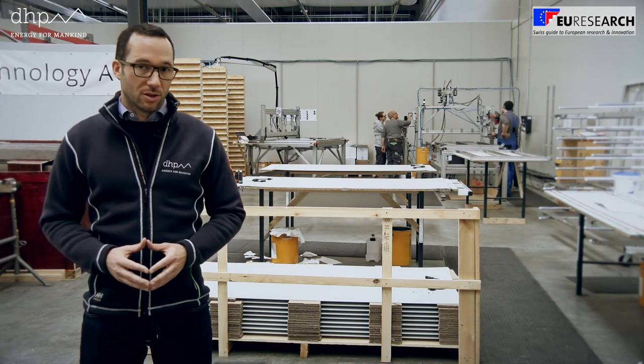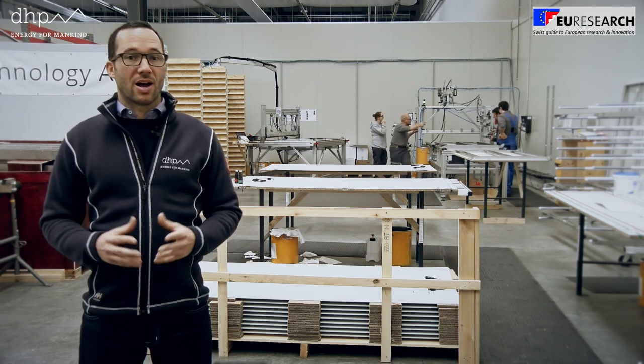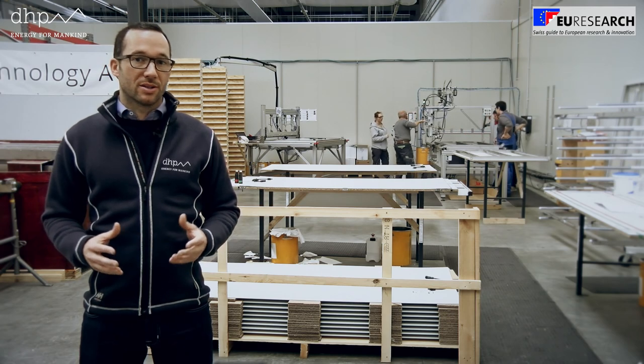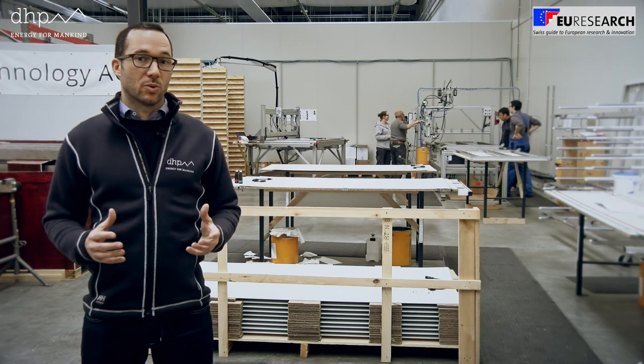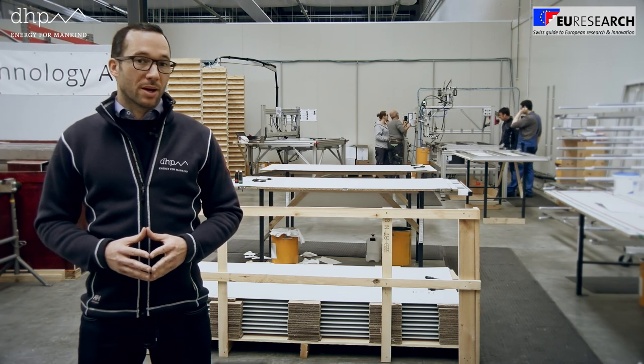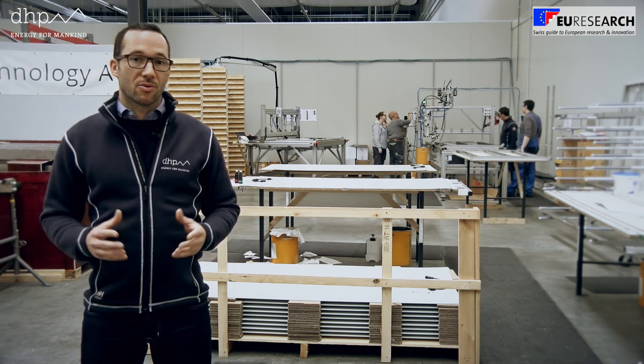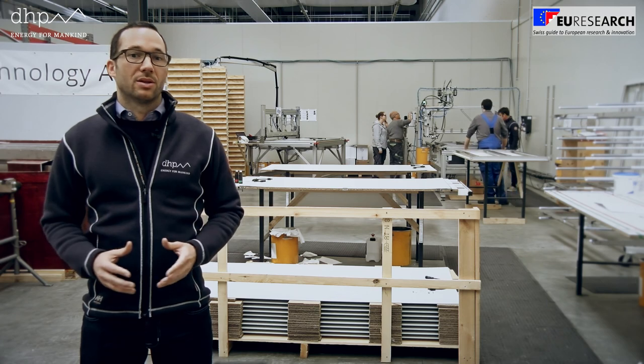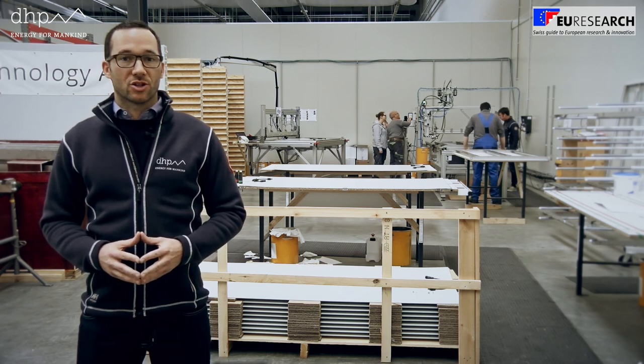Therefore, our technology is Swiss made and stands for highest reliability and durability. Thanks to the variety of supporting activities of the Horizon 2020 program, we receive manifold inputs, like the three days coaching for implementing serial production to scale up, that help to develop and professionalize our business.